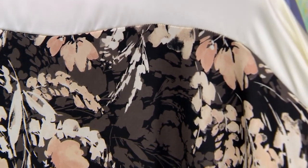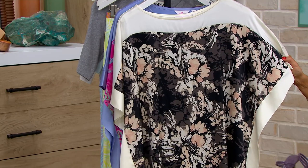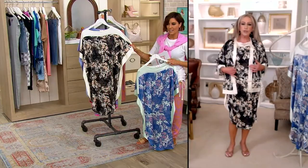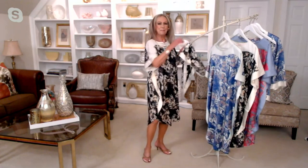I threw on the jacket — it's available on dot com. It's a simple bed jacket you can throw on over the caftan to jazz things up. It looks like silk but it's 98% poly and 2% spandex, so it's machine wash and tumble dry.